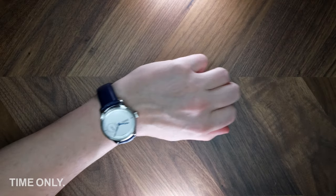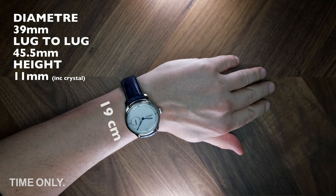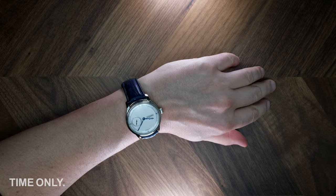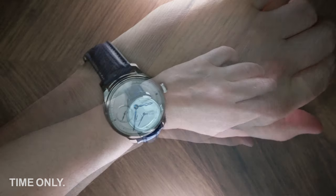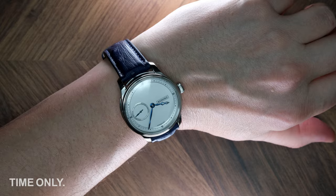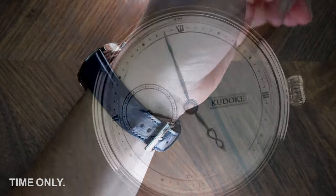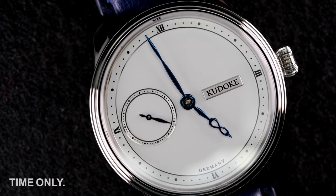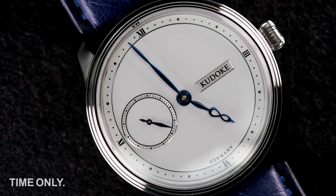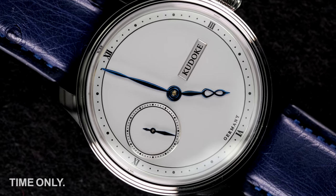Many of you will be pleased to hear that Kudoka has carried the feeling of restraint through to the case dimensions, which come in at a tidy 39mm diameter and 9.5mm in height. The polished steel case, with its formed lugs, onion crown and soft curves, is a joy to wear. We find that this piece balances size, wearability and comfort exceptionally well, so it's a big tick from us in terms of dress watch suitability.